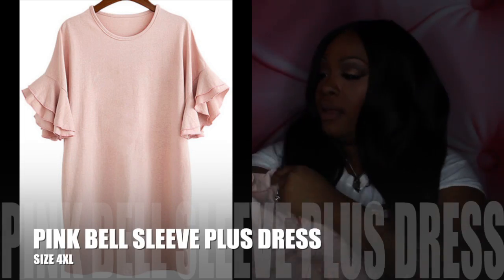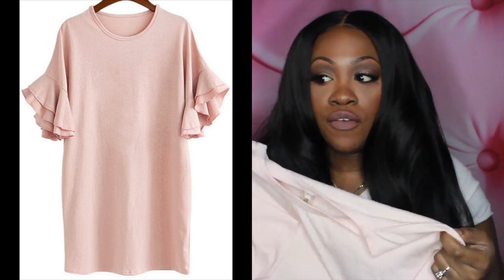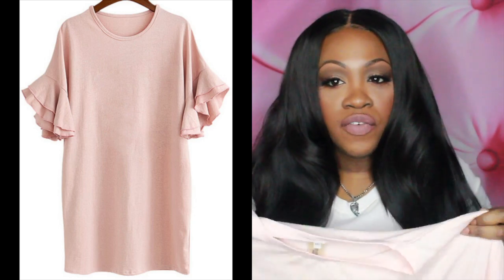Next I got this dress, which is regular cotton. I got it in the biggest size they had, which was a 4XL, because I didn't want anything too fitted. It does still have a little bit of fit to it — it's not super big on me. I could definitely fit the regular size if I wanted it more snug to show my curves, but I wanted a bigger dress. It has ruffles on the sleeve and I just love this color — it's like a blush pink.